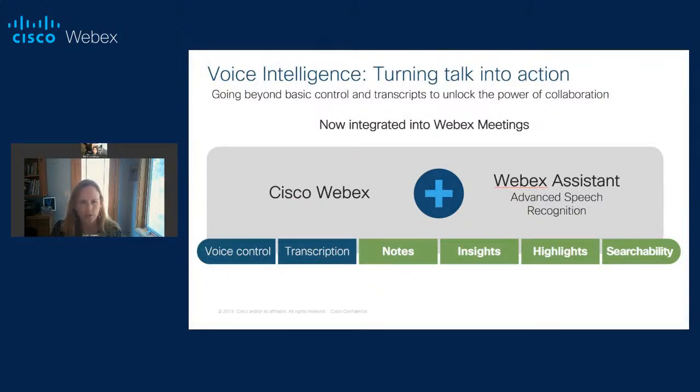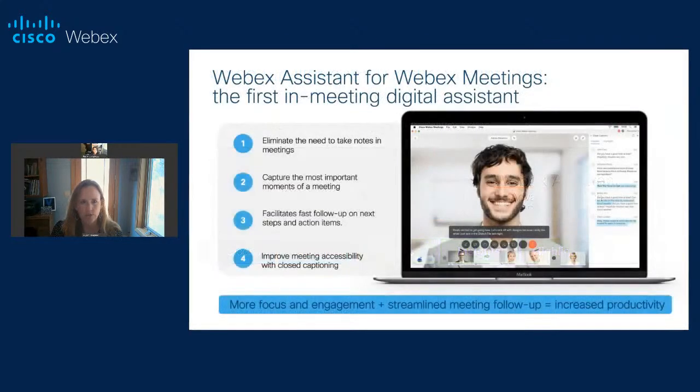We like to say turning talk into action. When you're in a meeting and having those conversations, you were in the past maybe scrambling to take notes or missing next steps and action items. We harness the power of voice intelligence in the meeting and actually take that conversation and turn it into something you can use — to help facilitate fast follow-up. It's now directly integrated into WebEx Meetings for one complete experience. Some of the benefits: it eliminates the need to take notes in the meeting. We're all in so many meetings every day, multitasking. The assistant helps capture what's most important to you. The focus here is on meeting productivity — all these next steps, action items, who owns them — how do we help you deliver fast follow-up so you can be more efficient and get time back in your day?